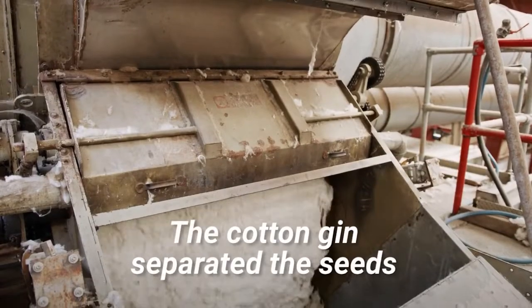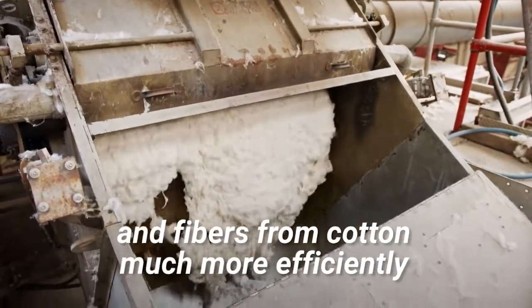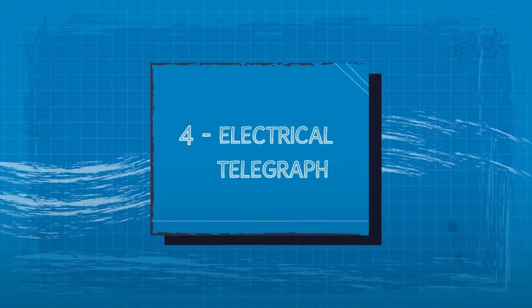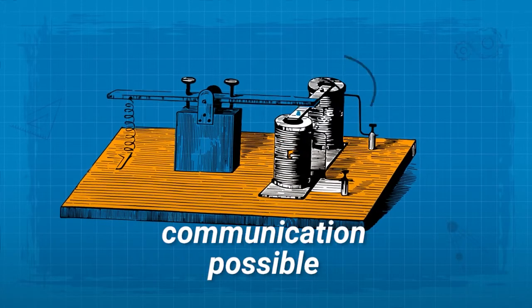3. The Cotton Gin. The cotton gin separated the seeds and fibers from cotton much more efficiently. 4. Electrical Telegraph. This invention made near-instant communication possible.